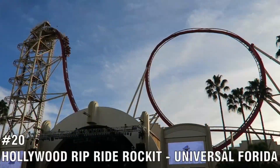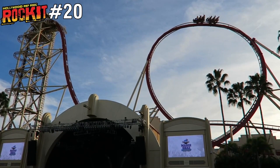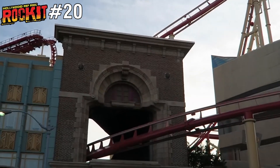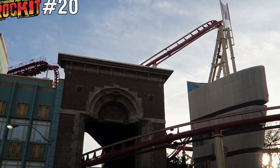Starting at number 20 is Hollywood Rip Ride Rocket, located at Universal Studios Florida. This ride takes you up a vertical lift hill and plummets you at 167 feet. It has a selection of soundtracks you can listen to while riding, but that's what the ride only has going for it, so it only stands at number 20.